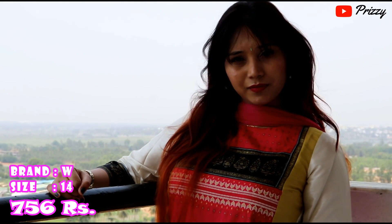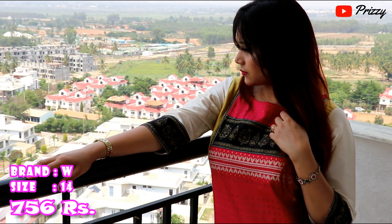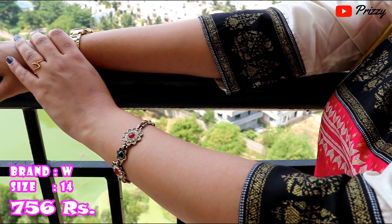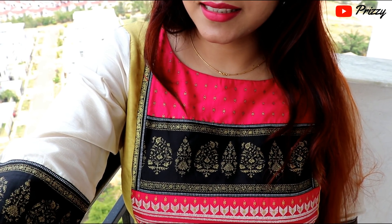The best part about this kurta is it has this golden detailing at the end. You can wear this to office, college, interviews, family gatherings, brunch, lunch — basically everywhere you wish to. I am wearing a simple bracelet and my favourite golden watch with this, which was just doing the job of making it dressy enough.